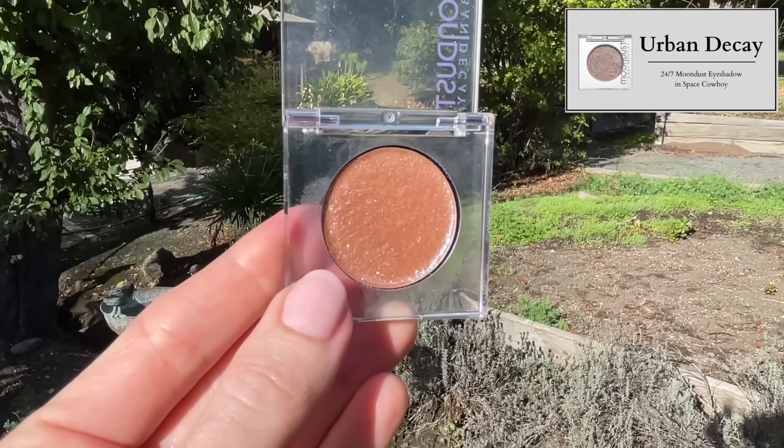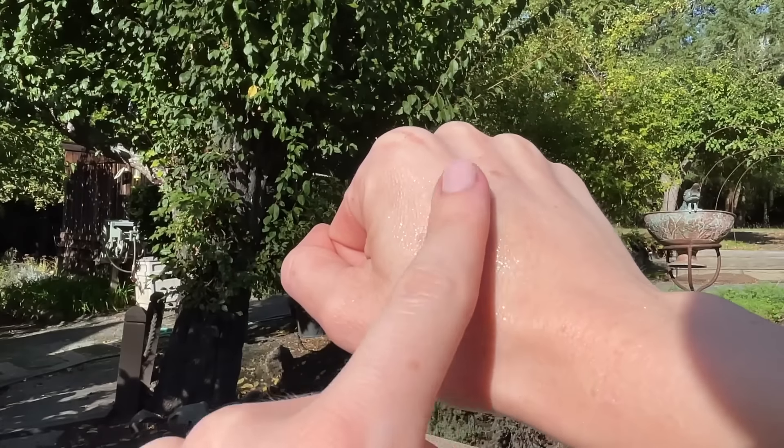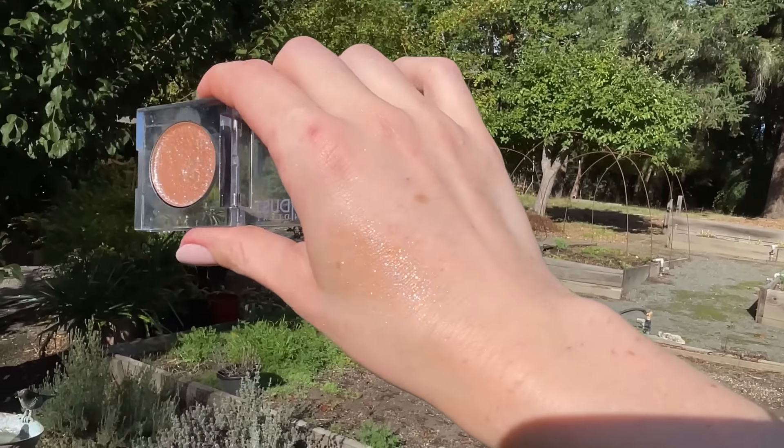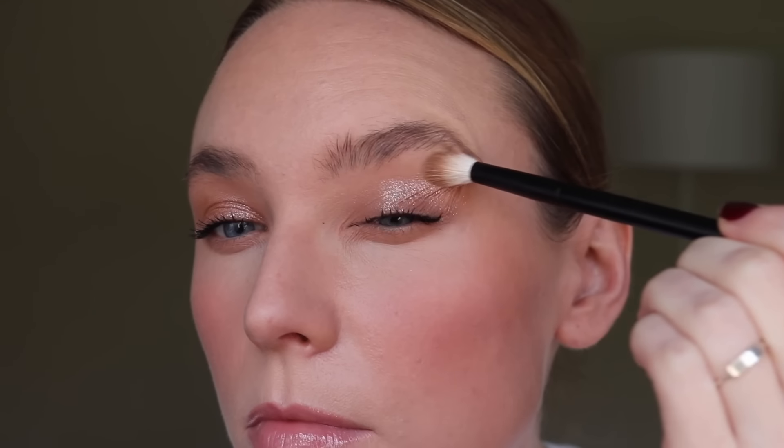Urban Decay Space Cowboy is pure magic. They've launched many other moon dust eyeshadows but none have recreated the texture and shine of Space Cowboy. I always wear it on top of a warm brown eyeshadow — it's my favorite look. It's a powder glitter pressed eyeshadow that's very very thin, with a sheer peach base that adds warmth to the eyes, contrasted by silver glitter, creating an ultra shine that's incredibly flattering. You can wear it over eyeshadow and it transforms every single look.